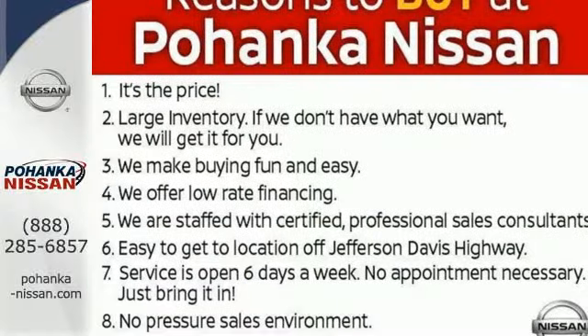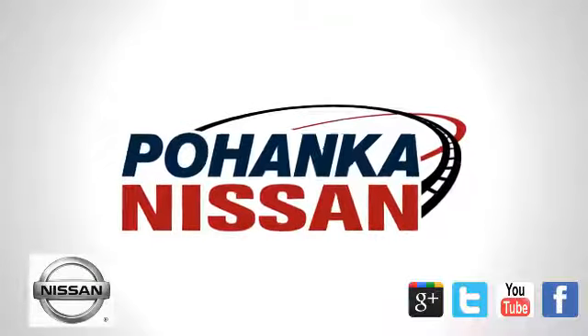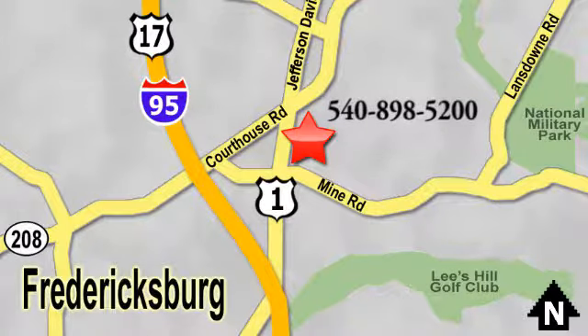Striking and streamlined, come see this Nissan Murano for yourself. Welcome to Pohanka Nissan in Fredericksburg, located on Route 1 in Fredericksburg, Virginia. Something great is always happening at Pohanka.